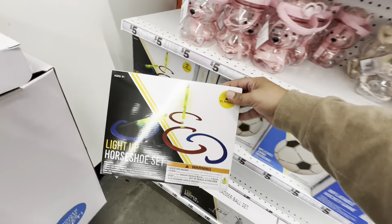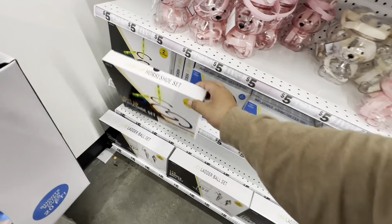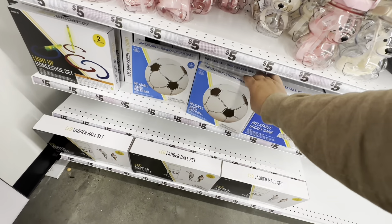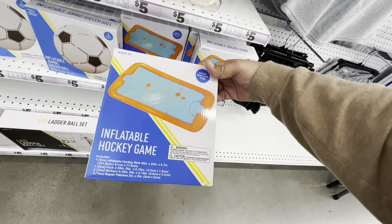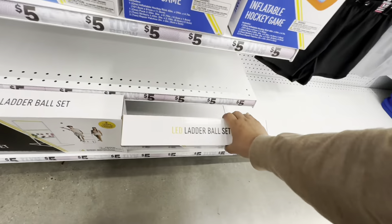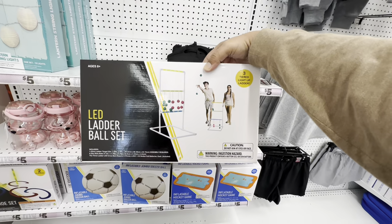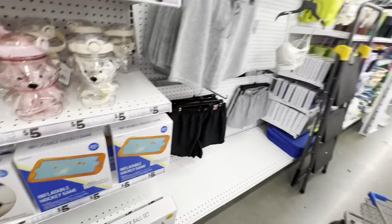Also new for summertime: a light-up horseshoe set for two players — pretty awesome. They also have an inflatable jumbo soccer ball for five bucks, an inflatable hockey game great for pool fun, and an LED ladder ball set — again these are five bucks. Love those deals!